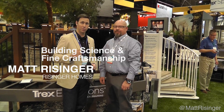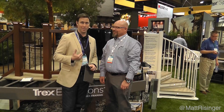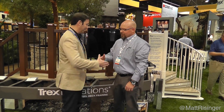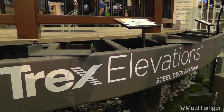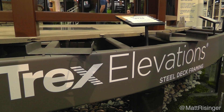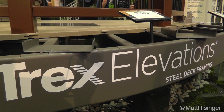Hey, this is Matt Reisinger of Reisinger Homes. Welcome to my video blog dedicated to building science and fine craftsmanship. I'm coming to you from the International Builder Show in Las Vegas. My voice is a little raspy after three days of being here, but I'm here with Doug Lind, the inventor of Trex Elevation Steel Decking. So give us the basics of this system.